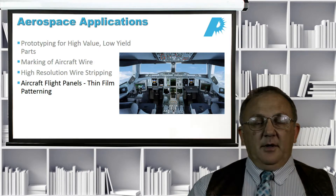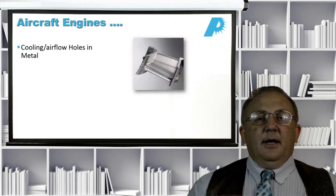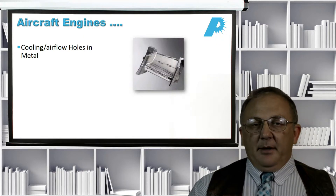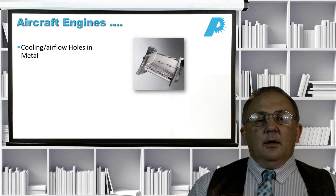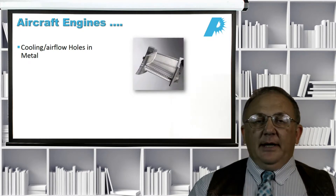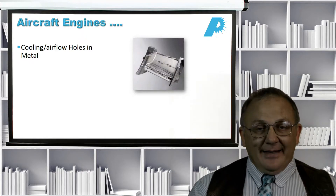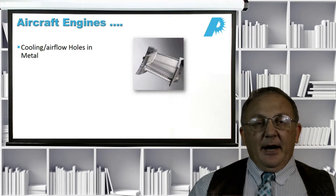Aircraft engines are another huge area for laser technology. The holes that are drilled are typically about a millimeter in diameter, which puts it within our micro machining but at the higher end of feature size. These holes are usually drilled in metallic parts, typically aluminum, sometimes titanium, and are used for cooling, airflow, and flow dynamics.